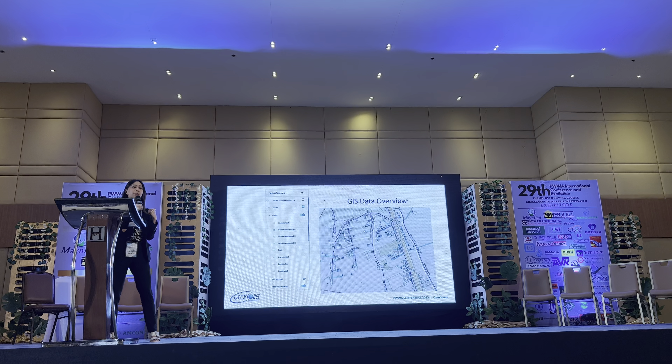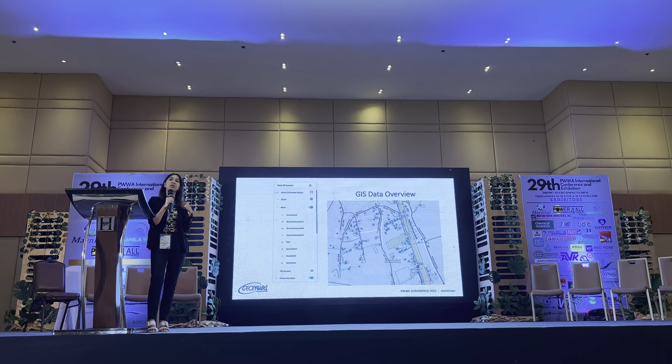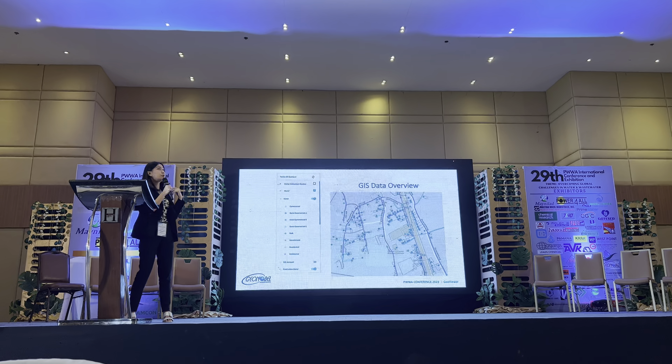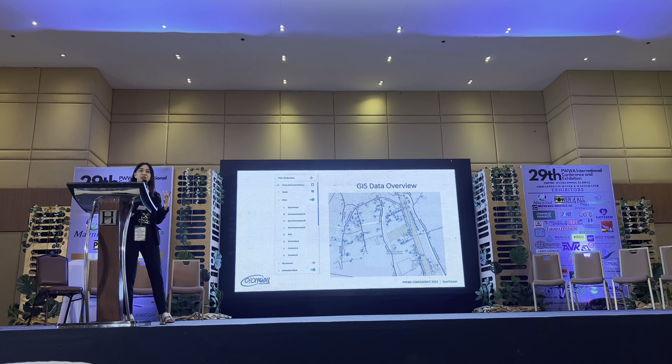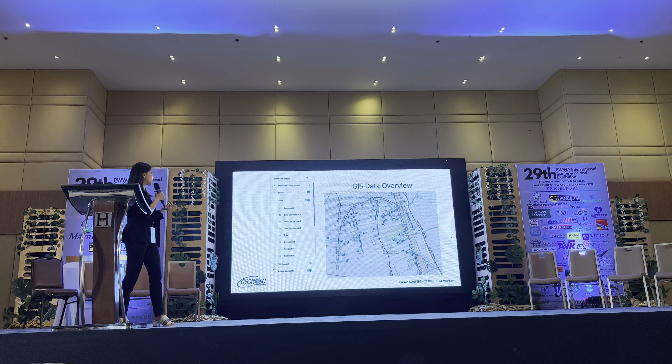For the managerial level, you only want to see the summarized reports of each of your divisions — we can do that. For the meter readers, they can also have their own access. For the custodians and field workers, they can also perform their connections for the district, each within their own authorized level.